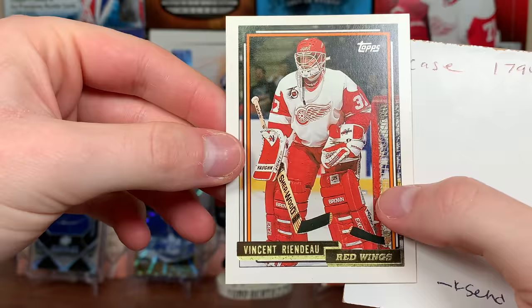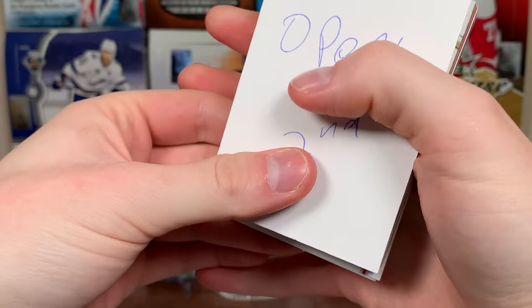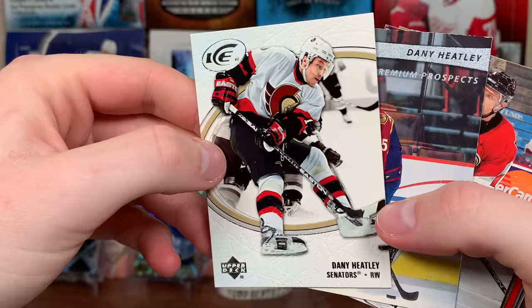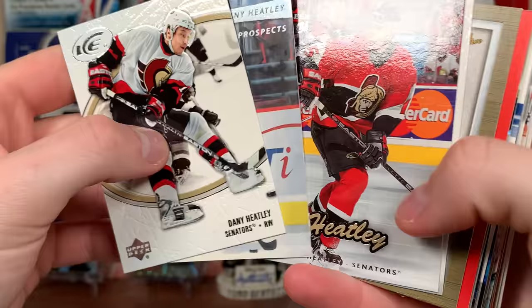There we go — Tomas and Vincent Lecavalier. Thomas, some really awesome stuff in that first one. Let's see what's in the second envelope. Opening the second one — there he is, there's Heater! '05-06 Ice for Heater. Stadium Club Premium Prospects — I don't think I pulled that when I opened Stadium Club, but there he is. Heater — I don't think it's a true rookie though, but still awesome.